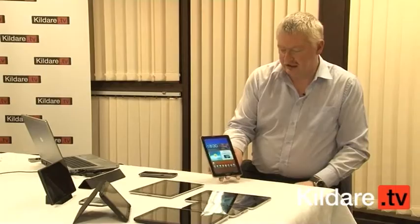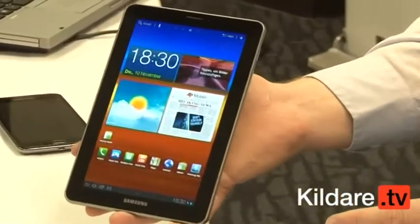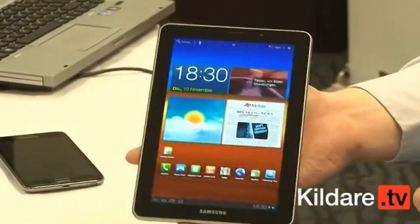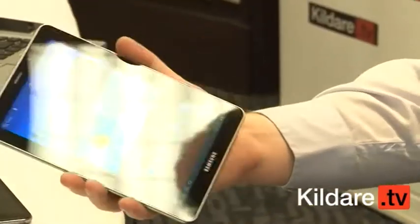This is the Samsung Galaxy Tab 7.7 inch, an exclusive to Kildare TV thanks to Samsung Ireland. Some people basically want a media device — they don't want the big tablet or whatever the case may be. This will fit inside the inside jacket pocket of a suit, so if you wanted to bring it with you for the internet in the airport or something like that, you could.